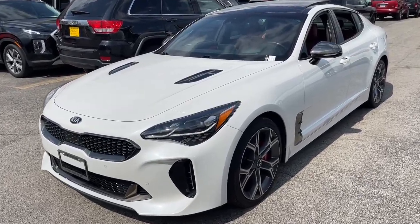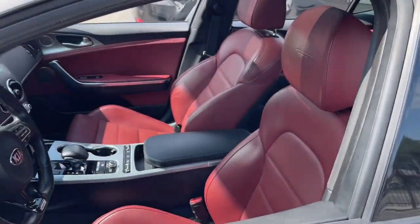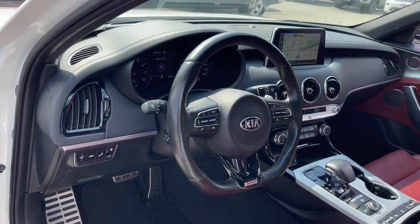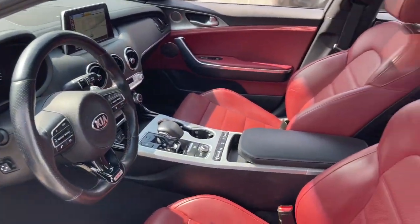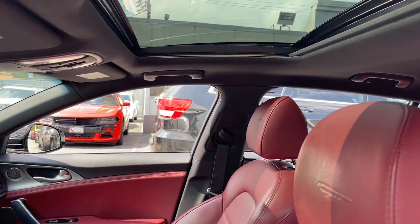Look no further than the 2019 Kia Stinger. With less than 70,000 miles on the odometer, this vehicle provides excellent value. Give in to your cravings for competitive performance and luxurious comfort when you take control of the road or track in this aggressive Stinger.